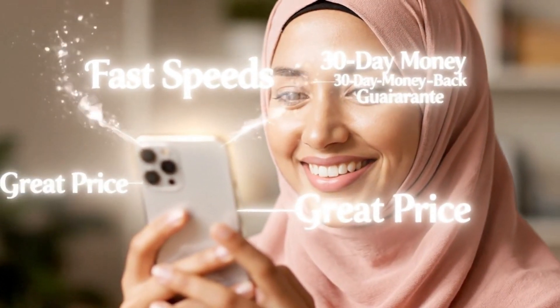Fast speeds. Great price. 30-day money-back guarantee.